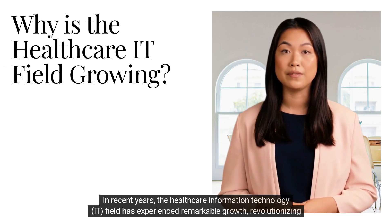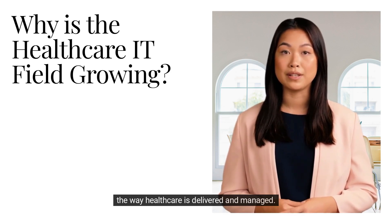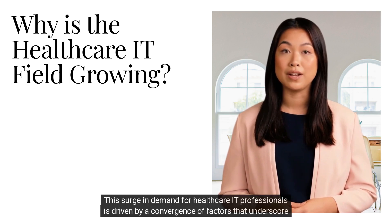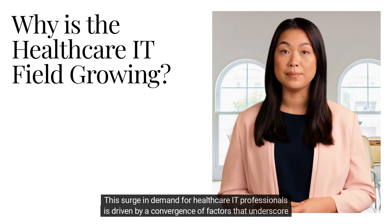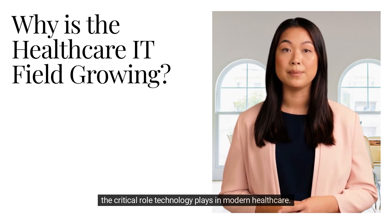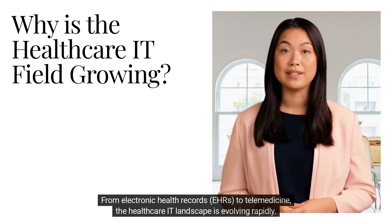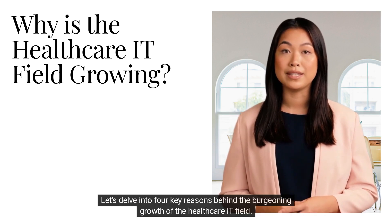In recent years, the healthcare information technology field has experienced remarkable growth, revolutionizing the way healthcare is delivered and managed. This surge in demand for healthcare IT professionals is driven by a convergence of factors that underscore the critical role technology plays in modern healthcare. From electronic health records (EHRs) to telemedicine, the healthcare IT landscape is evolving rapidly. Let's delve into four key reasons behind the burgeoning growth of the healthcare IT field.